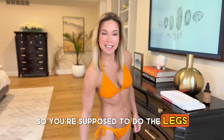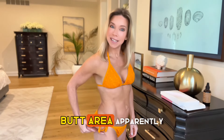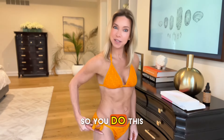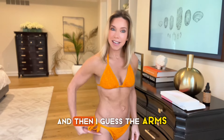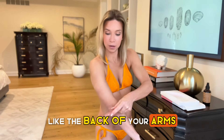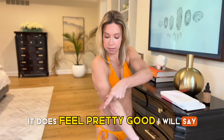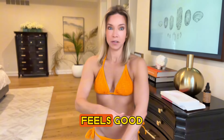So you're supposed to do the legs — the thigh, butt area apparently. You do this and then the arms, like the back of your arms. So you do that. It does feel pretty good, I will say. It feels good.